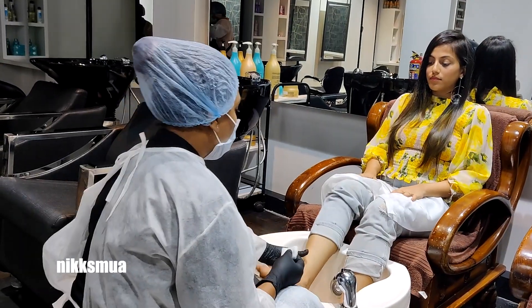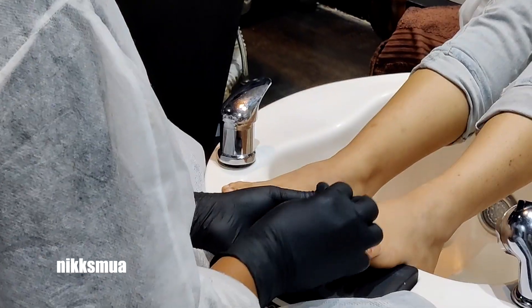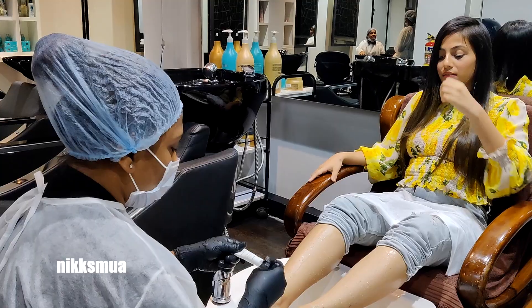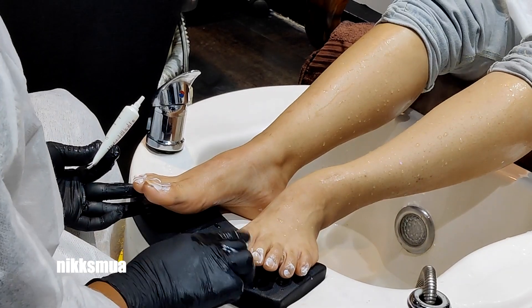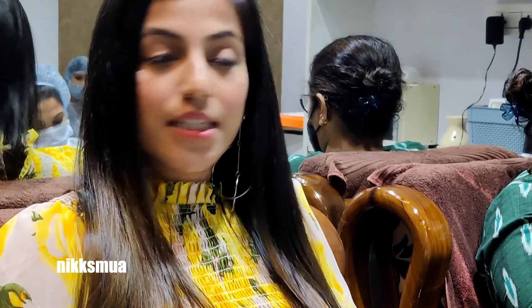Next I got my nails done. The pedicure was about ₹700, and again the rate depends on which package you choose. A tip before you go for a pedicure: make sure you wear a short skirt — don't wear tight-fitted jeans because it is very tough to manage. The first process was cleaning my nails.